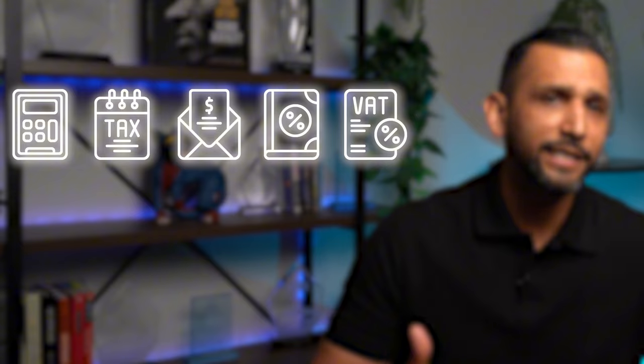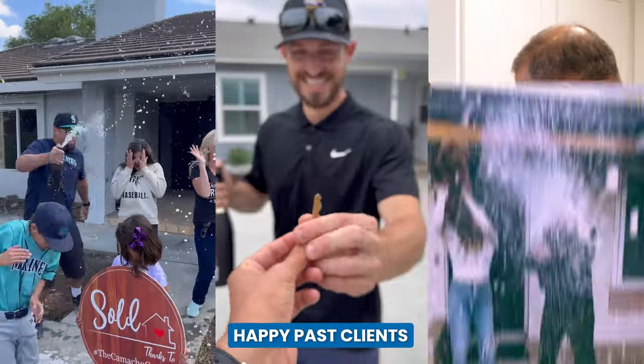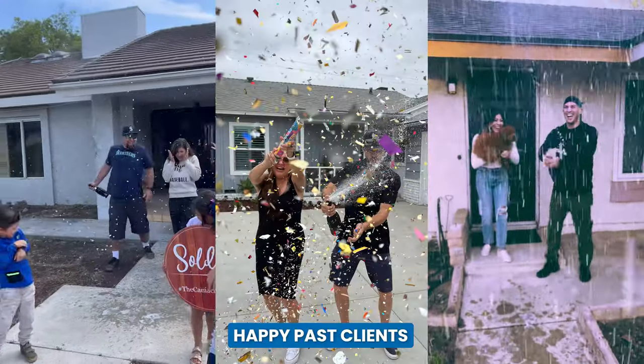Step two is a tax strategy session. The reality is our clients need to know the tax implications before making any big moves. We partner with tax professionals to make sure our clients keep as much money as possible. It really is a crucial step when deciding if selling is even the right move.